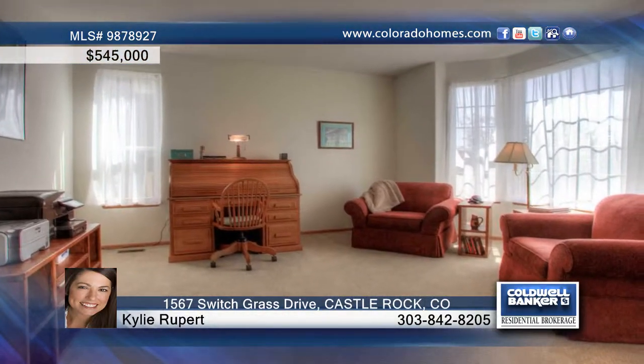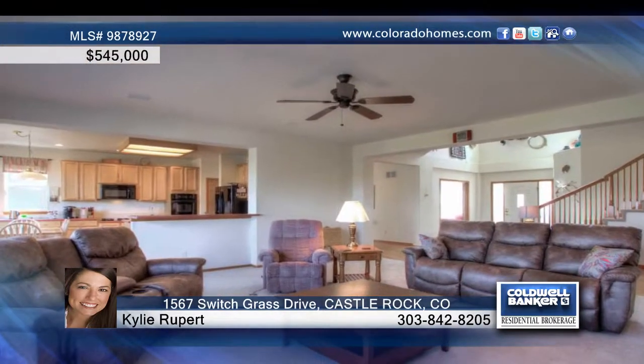This spacious and immaculate six-bedroom, five-bath home with gorgeous views backs to the second hole of Red Hawk Golf Course. This open floor plan with lots of windows and natural light has a dining room, a gorgeous kitchen, a cozy family room, plus a main floor master bedroom and a main floor study.